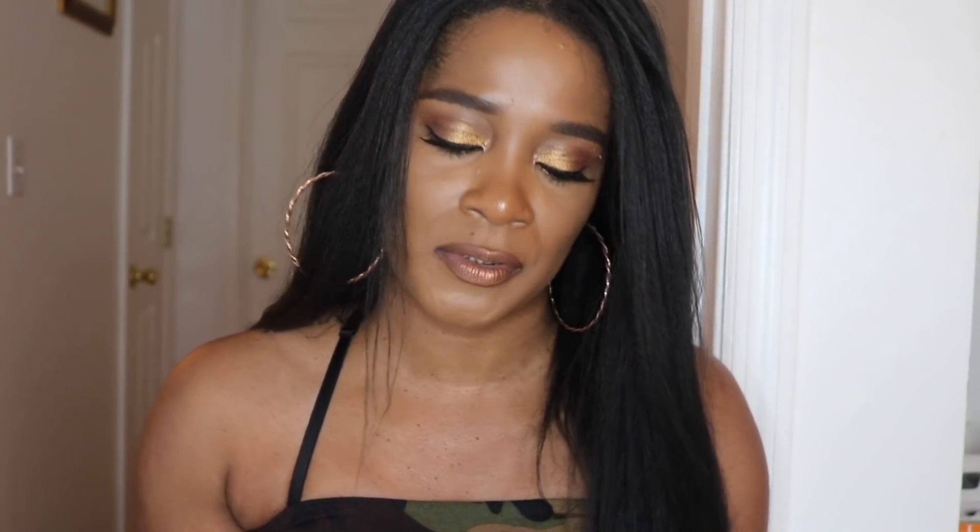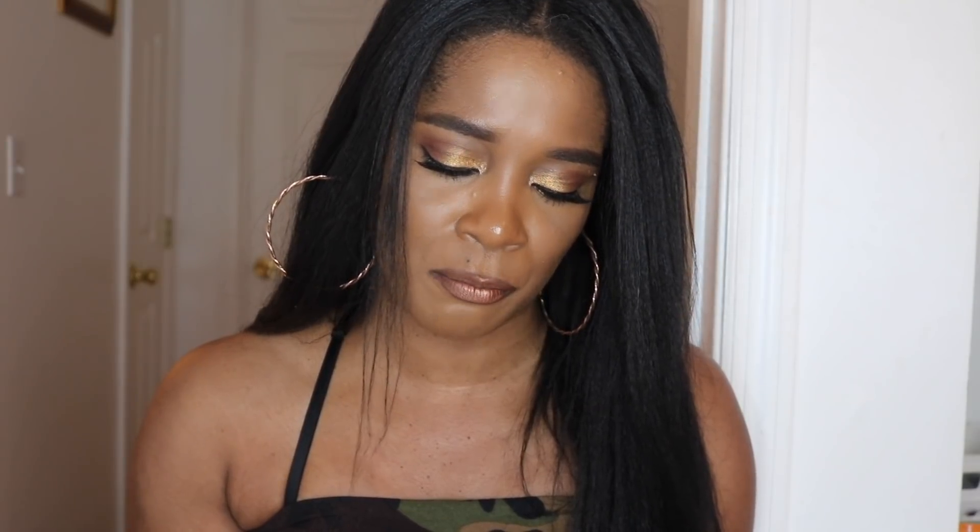Hey guys, welcome back. I'm here with the new Natasha Denona Tan Bronze and Glow Palette. This is brand new — it dropped today on the Sephora website. Excuse my voice, I have a cold. I'm leaving for vacation in a couple of days, so I figured I wanted to get this video up before I go.